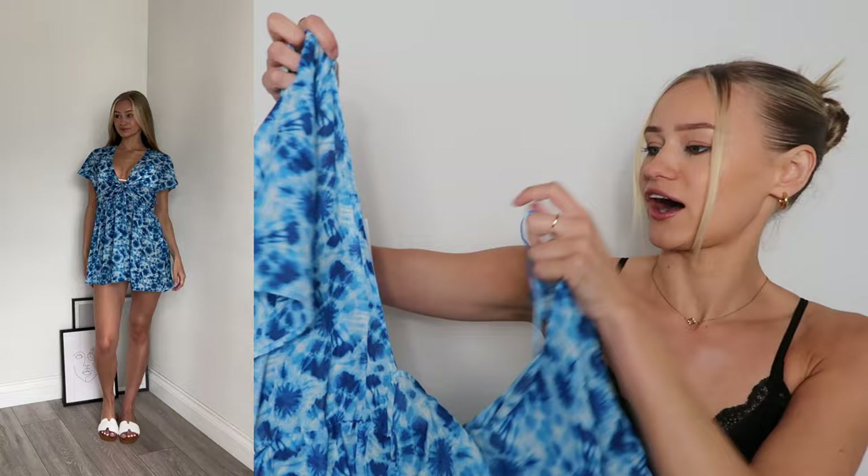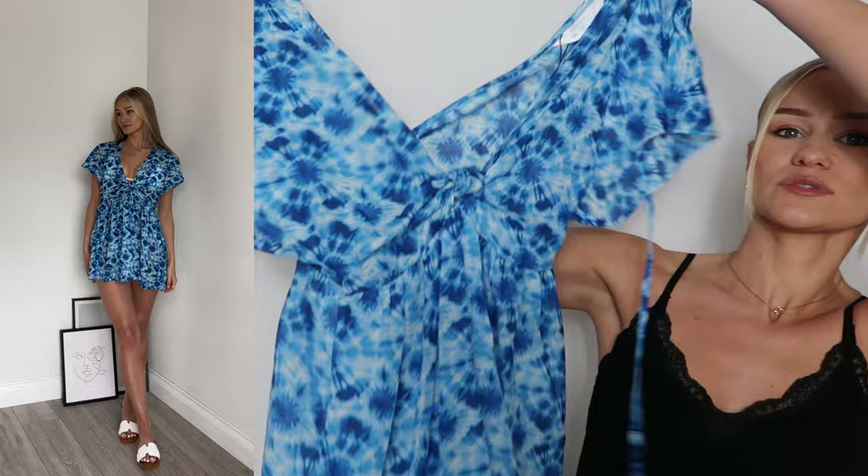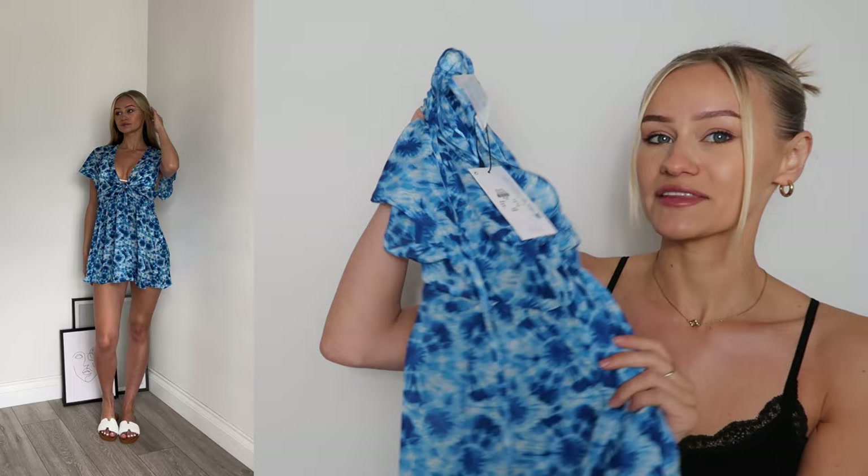The next thing I picked up is this blue kimono, just to go over a white or blue bikini — whatever tickles your fancy. I got this in a size extra small and it is seven pounds. I actually love the length of this because I feel like I have quite short legs. When things sit just above my knees it makes me look shorter and stumpier, so I love that this is quite short.